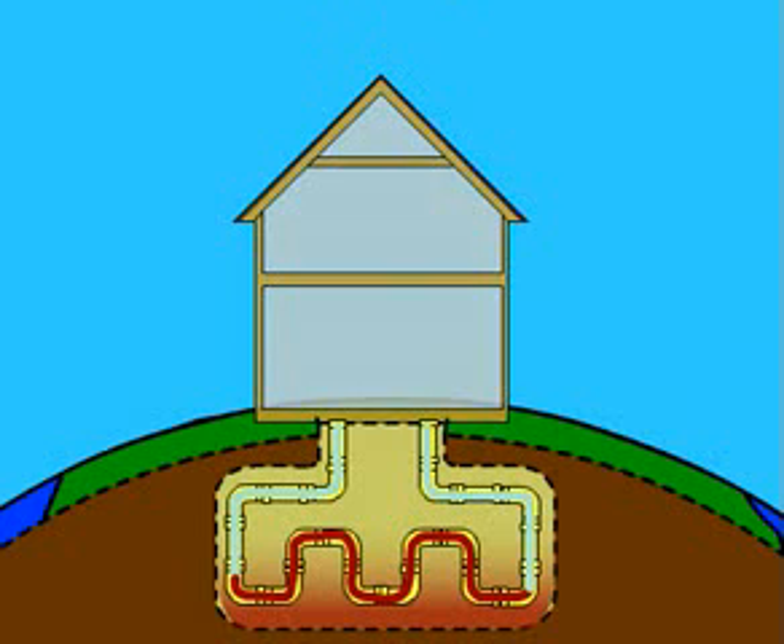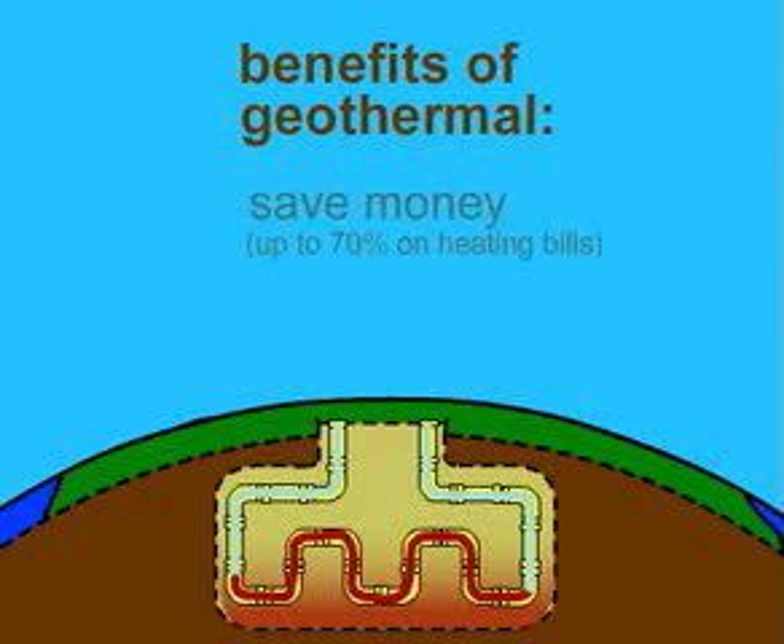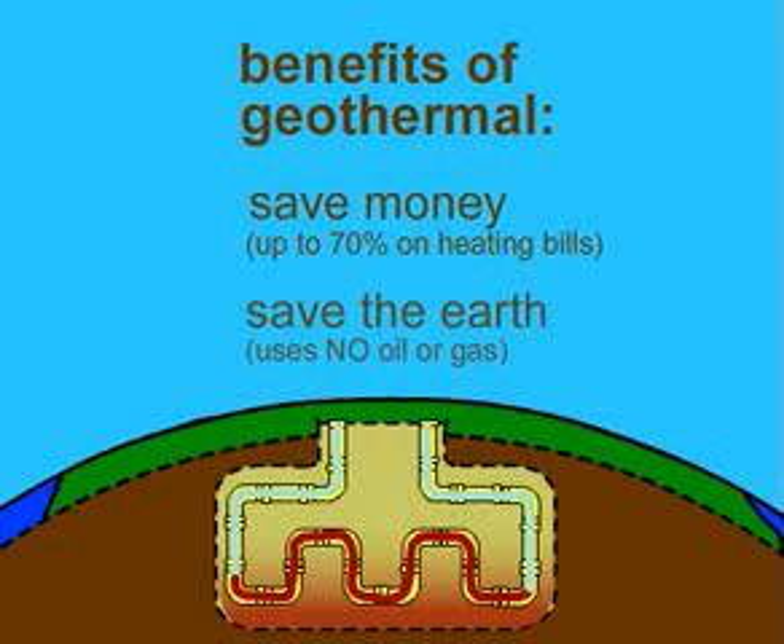So what are the benefits of geothermal heating? Well, for one, you can save a lot of money. Geothermal uses way less energy to operate, and this means a heating bill that is up to 70% lower than that of a traditional heating system. Secondly, geothermal uses no fossil fuels like oil or gas, and is therefore 100% non-polluting.